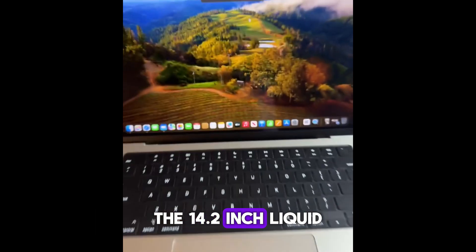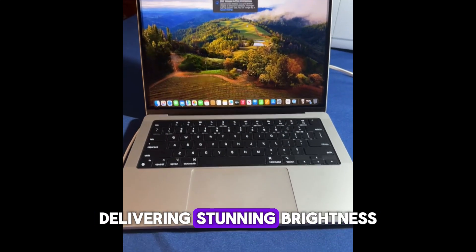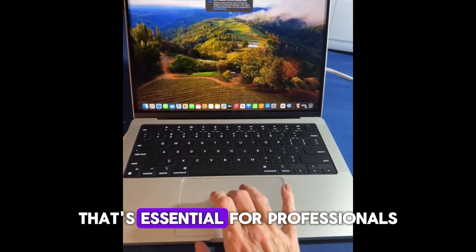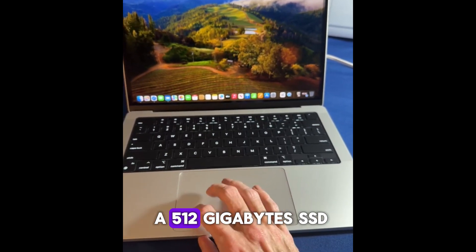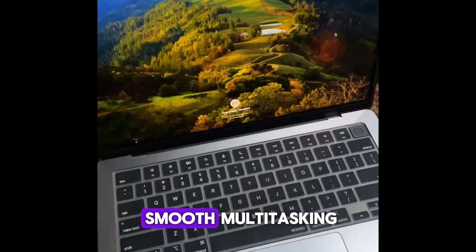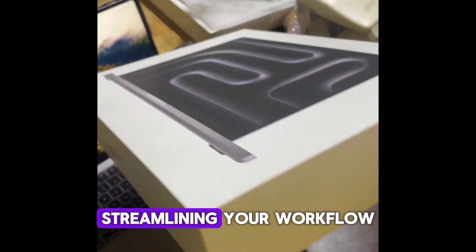The 14.2-inch Liquid Retina XDR display is a highlight, delivering stunning brightness, sharp contrast, and high color accuracy that's essential for professionals working on detailed projects. Paired with 8GB of unified memory and a 512GB SSD, the MacBook Pro supports smooth multitasking and fast access to your files, streamlining your workflow.